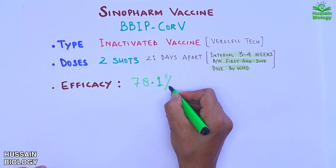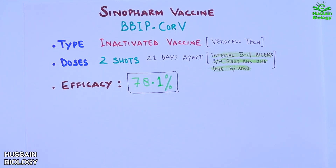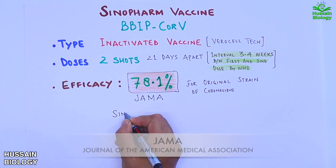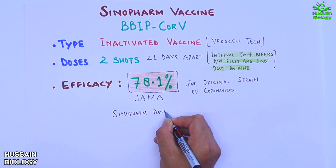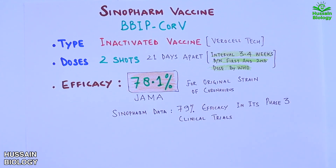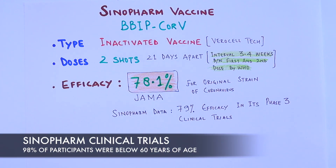The Sinopharm vaccine has 78.1% efficacy as reported by JAMA, and Sinopharm's own data shows 79% efficacy in its phase 3 clinical trials. However, that data is still ambiguous because 98% of participants were below 60 years of age, which is why various studies generally show that efficacy decreases with higher age groups.